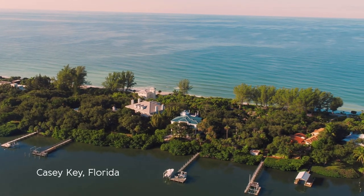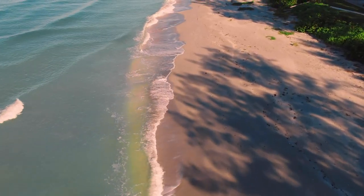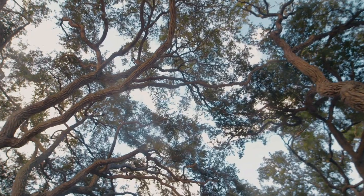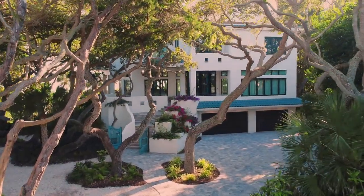Everything that we'd ever dreamed, when we think about why we do what we do, we dream about bursting the home wide open, making the outside come in. This is why people moved to Casey Quay. The vision was to be in the canopies. This is the house in the trees.